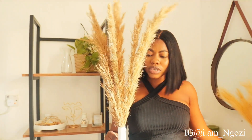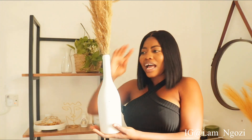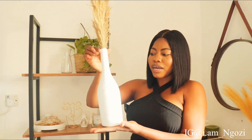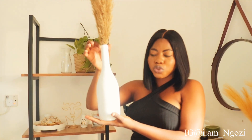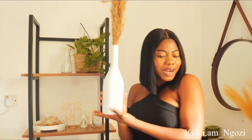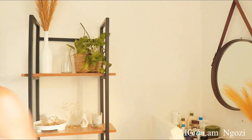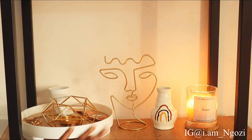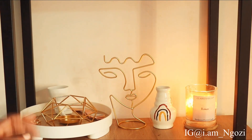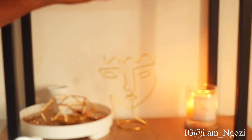The real pampas grass is what we have locally — the look-out pampas grass. I also got this bottle from the art and craft market — it was originally a transparent wine bottle, so I sprayed it white. The next decor items are from Shein. These are one of my favorite corners of the shelf. I also got this little vase — the person who sold me the shelf literally gave it to me as a gift.